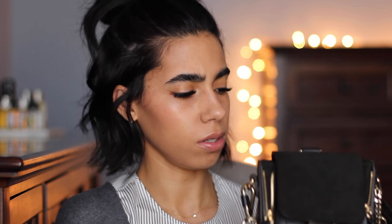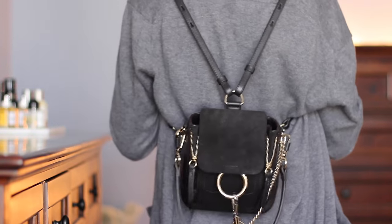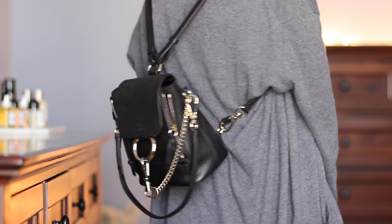I wear a size zero or two in pants, so I have a really tiny waist — no curvature, I'm just a walking stick. So I need to wear bags that are small. My favorite type of bag is a crossbody bag, just for the convenience. But this one has a handle so I can use it as a shoulder bag, or the straps to wear it as a backpack, obviously.